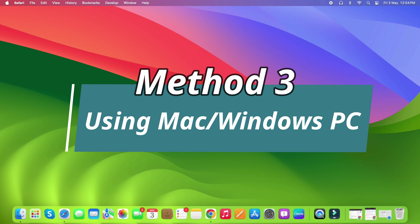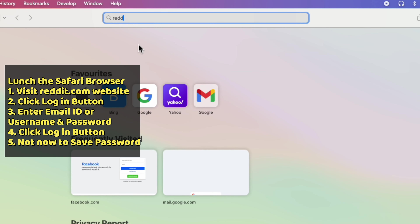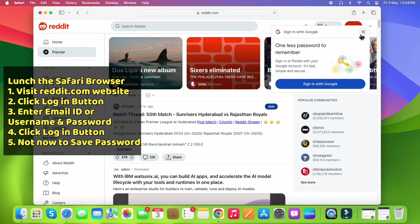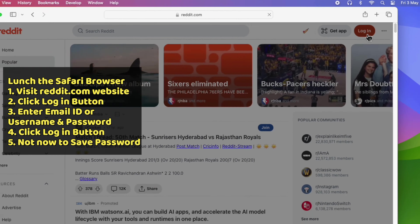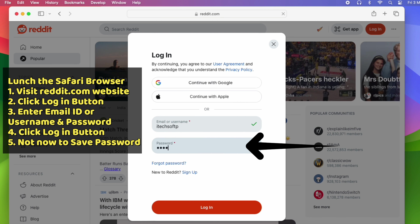The third way is using a Mac or Windows PC. Launch the Safari browser on your Mac computer and go to reddit.com. Click on the Login button in the upper right corner, then enter the email ID or username associated with your account. Enter your Reddit account password and click the Login button.